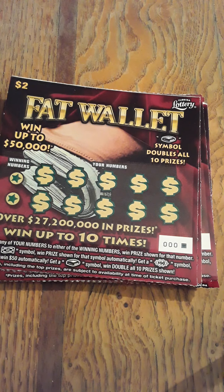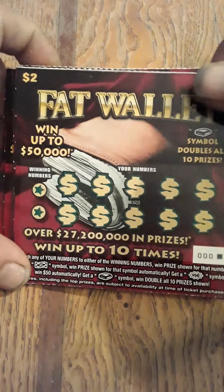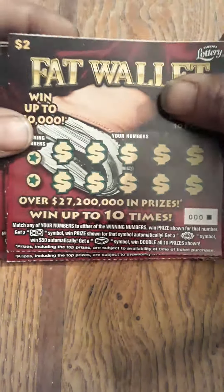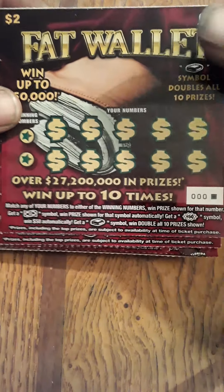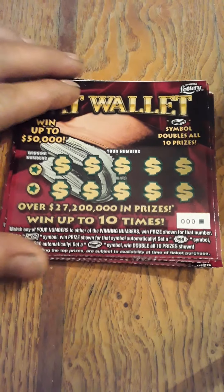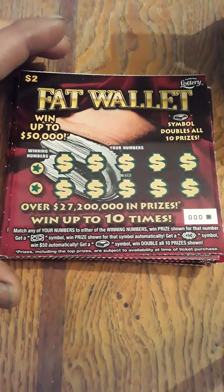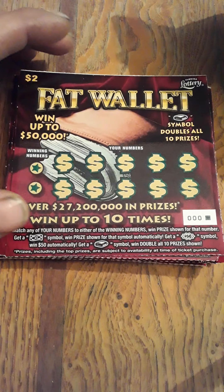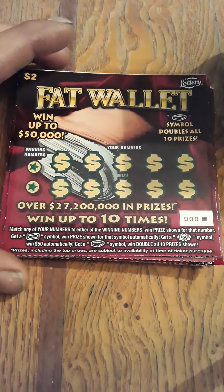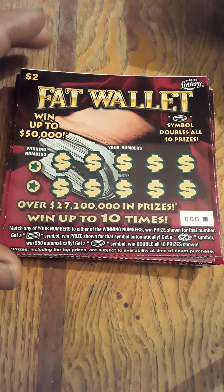What's up everybody, it's Money Speaks Lottery. Today I have nine of the fat wallet tickets, triple zero to number eight. If you're new to the channel, please subscribe, like, and share, and leave a comment in the section below. Hit the bell for notifications. Let's get started — we're matching our numbers to the winning numbers for the price shown. Get a float note, win automatic $50 symbol, and the fat wallet symbols win all double ten prizes.